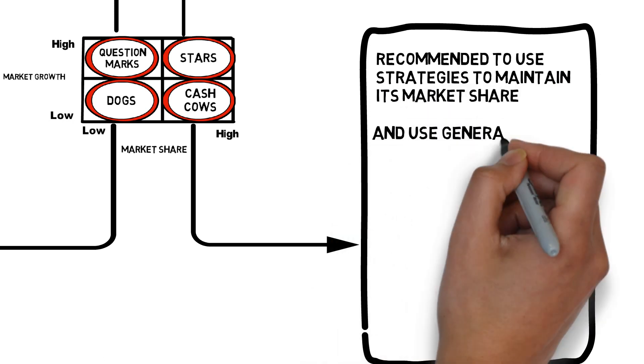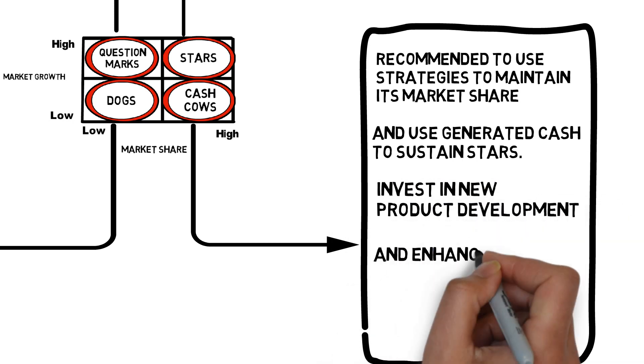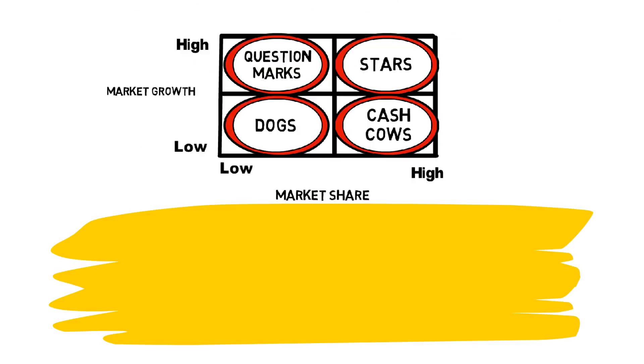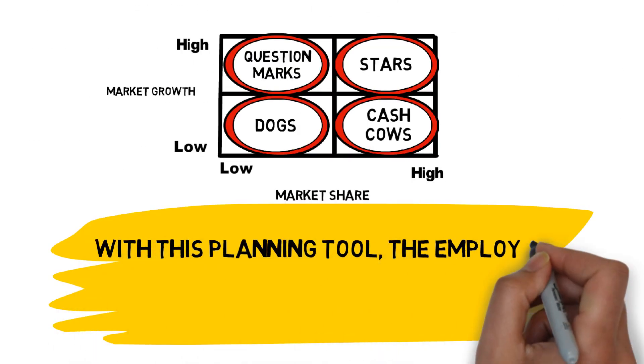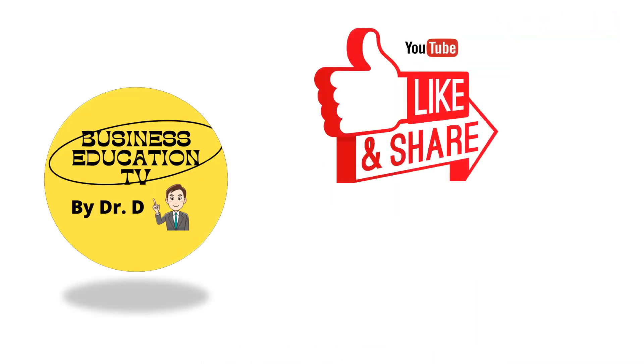Use the cash generated to sustain stars, invest in new product development, and enhance selected products in the question marks. With this planning tool, the employee can easily justify his recommendation to his boss. Thank you and happy learning!